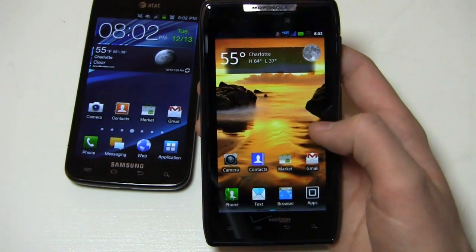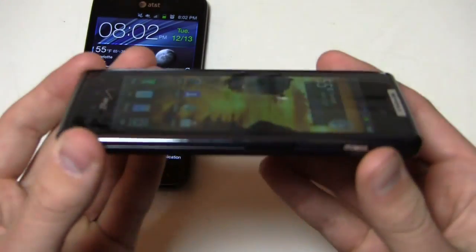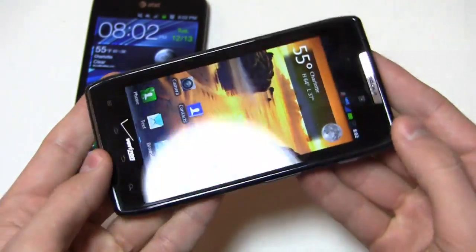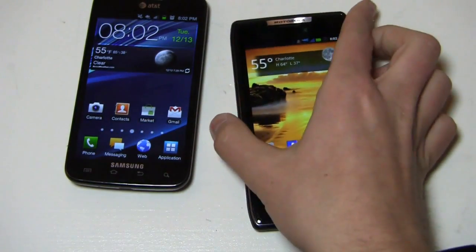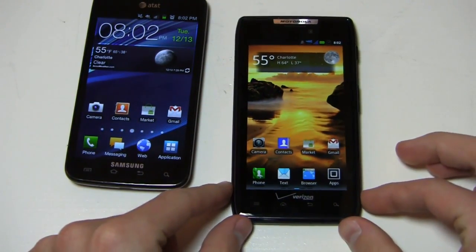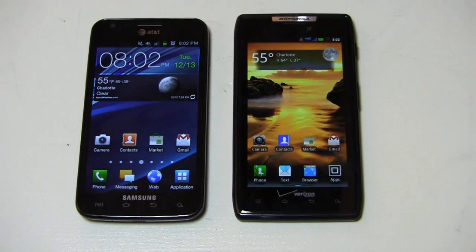The Droid Razor is an excellent device on Verizon — probably my favorite Android device right now, even with the Galaxy Nexus on the way. I love the size of it, the way it feels, the Kevlar, the Gorilla Glass, and it's a fast device as well. Motorola has done some great things with their user interface — it's still not my favorite, but compared to where it was with Moto Blur, it's a pretty huge improvement. Still, the Skyrocket wins the dogfight.